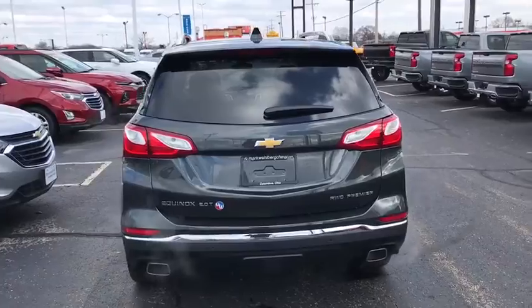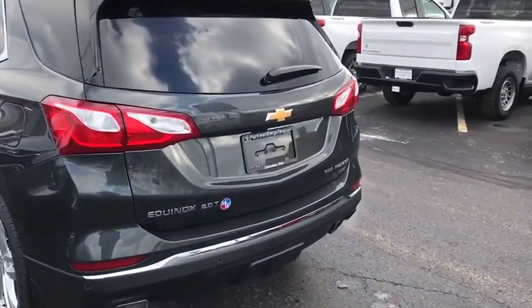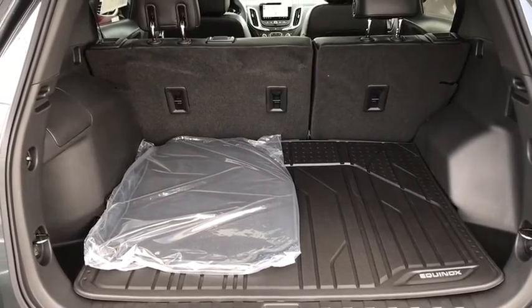Traction control, power sunroof, power liftgate, dual airbags, alloy wheels, power steering, four-wheel disc brakes, universal garage door opener, fog lights, security system, power windows, compass, electronic stability control.